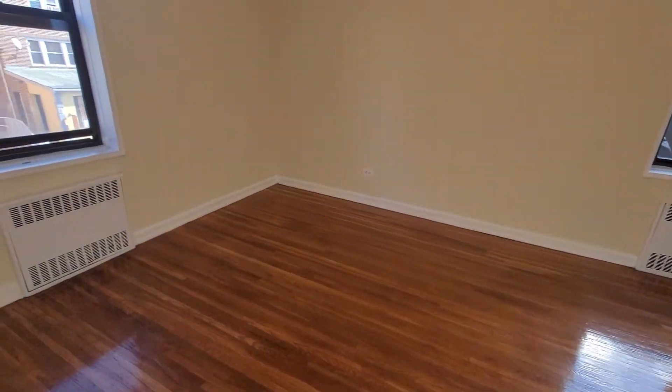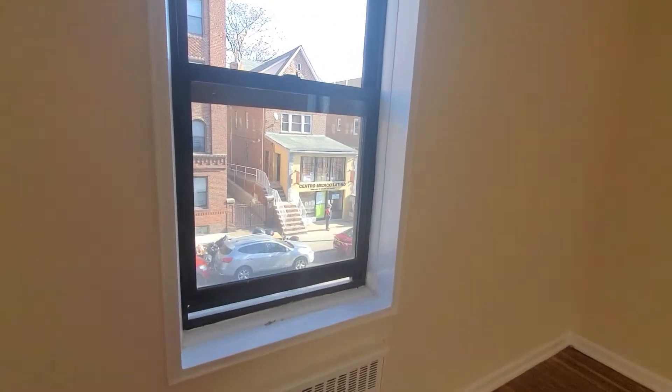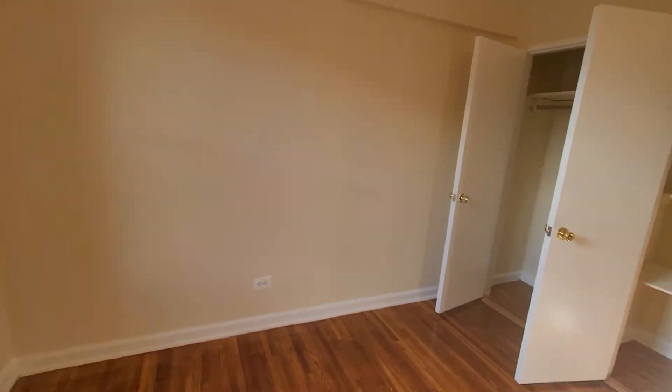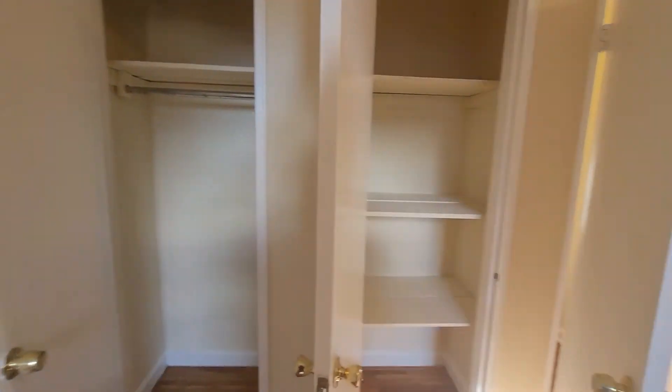And last but not least, we have the very spacious bedroom. I think this unit has five closets — there are two here. As you can see, it's very sunny.